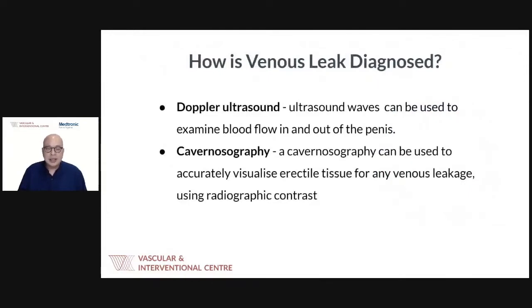How do we diagnose venous leak? Essentially, we use a Doppler ultrasound scan to check the blood flow in and out of the penis. It is non-invasive, not painful, and can be done on an outpatient basis quite quickly. Rarely, when the ultrasound doesn't give a clear picture, we proceed to cavernosography — an injection of contrast into the penile tissue to observe flow and drainage. It is slightly more invasive but can be done under local anesthesia.